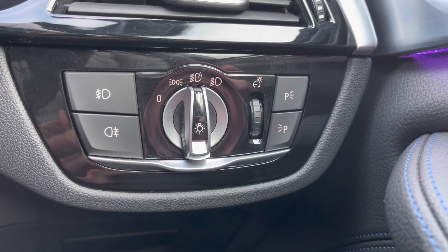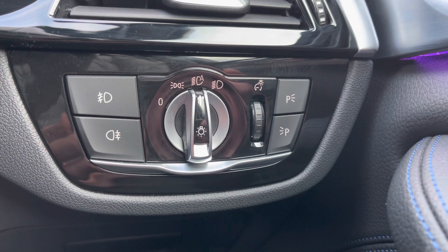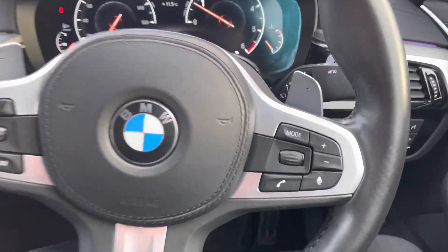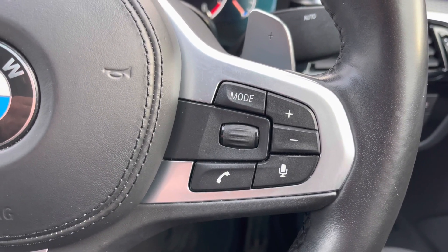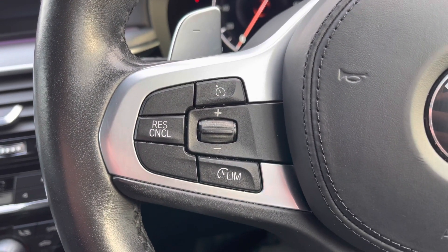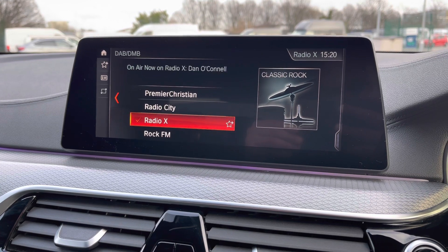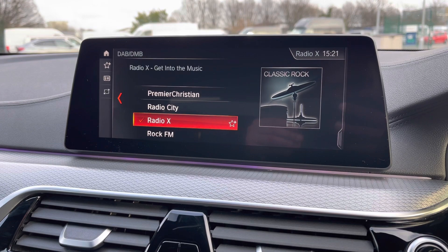If we take a look just by the driver's right knee, there are your headlight controls — you do also have the automatic option, meaning you don't have to remember to turn them on and off. Taking a look at the three-point multifunctional steering wheel, on the right-hand side we have your volume and sub-menu controls, and on the left-hand side we have your cruise control settings. Looking at the iDrive panel, you do have DAB, FM and AM stations — a great feature offering access to a lot of radio stations.